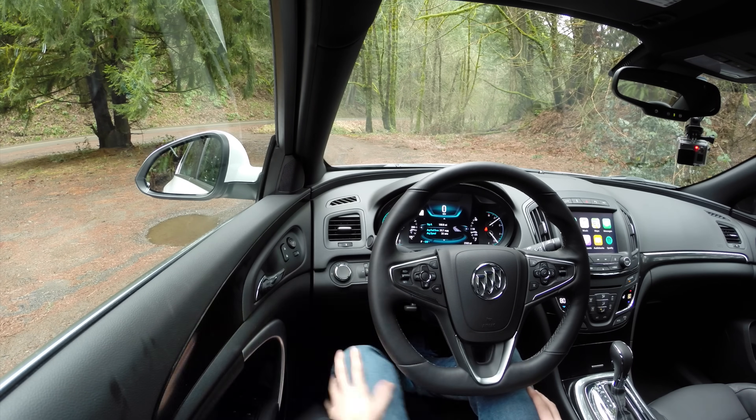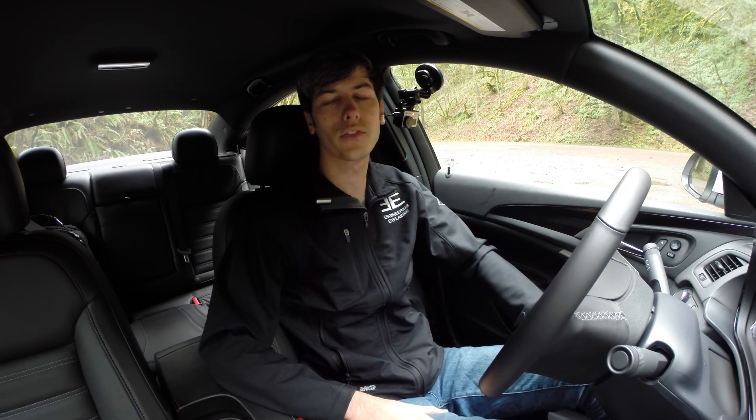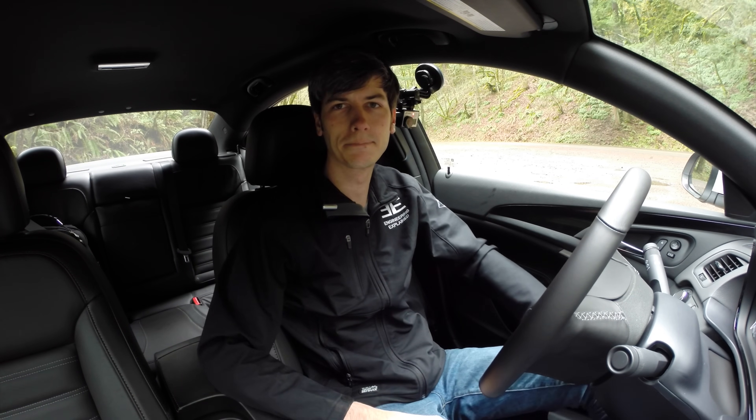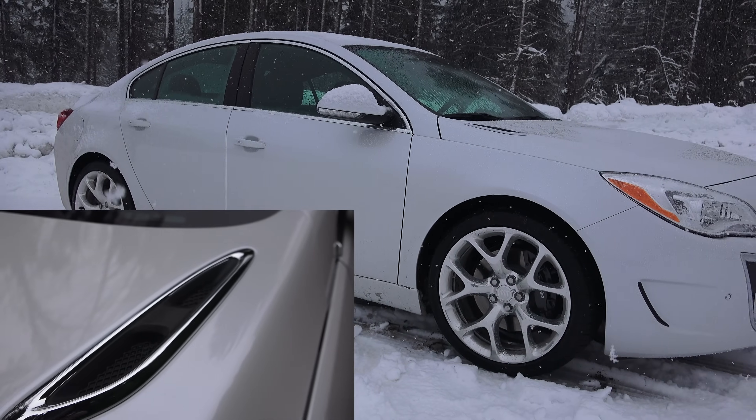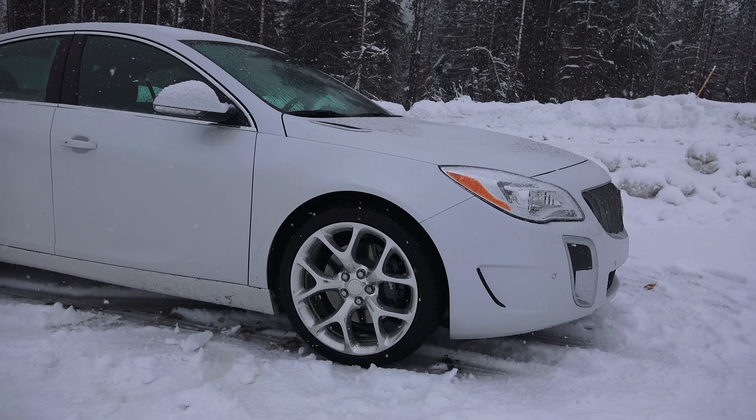As far as visibility, it looks good out the front, to the sides, checking your blind spot, and out the back. All around visibility is pretty good. I also do like the styling of the new Regal. I'm not a fan of the fake hood vents, but aside from that, I do think it's a genuinely good-looking car.